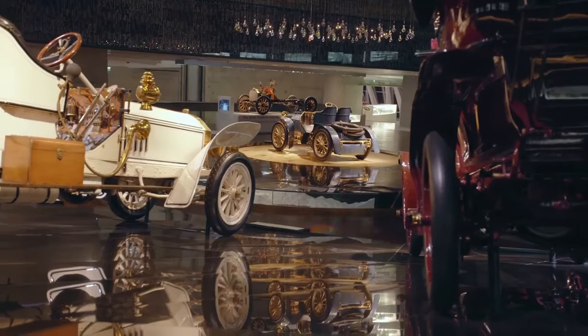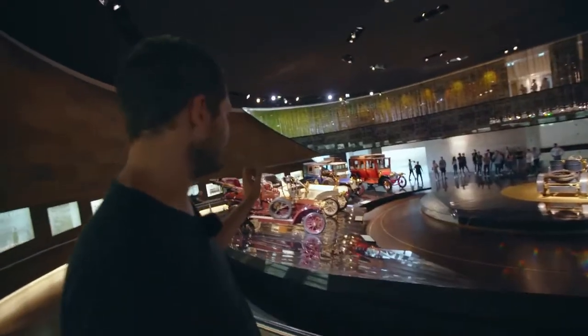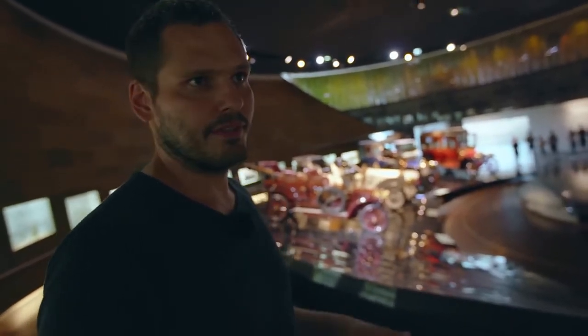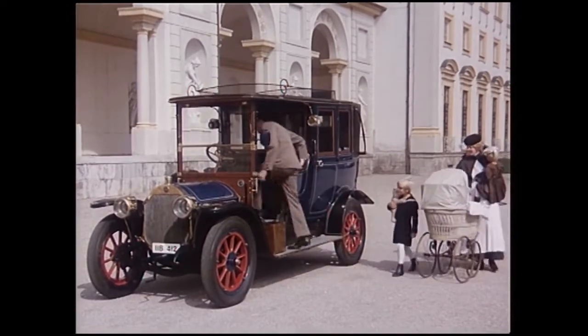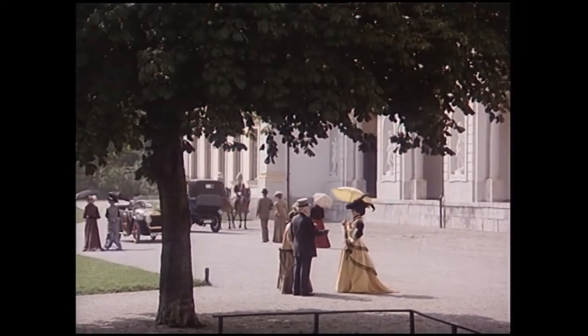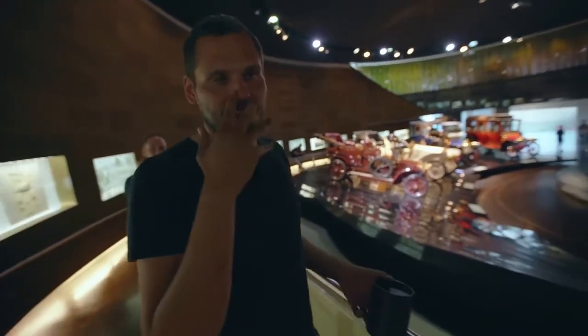We're basically around the beginning of the century now. Cars are getting more car-like, but still hard to drive. Usually, if you had money, the only way to get a car was to get a chauffeur with it. Every car was essentially a limousine — you sat in the back, chauffeur in the front. None of these cars were standardized; they were all highly complicated to use. I like the concept that the driver had to sit in the cold while you sat nice and cozy in the back.